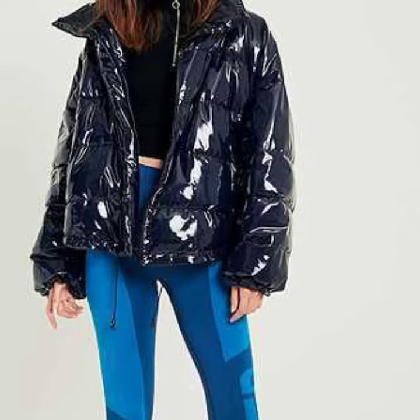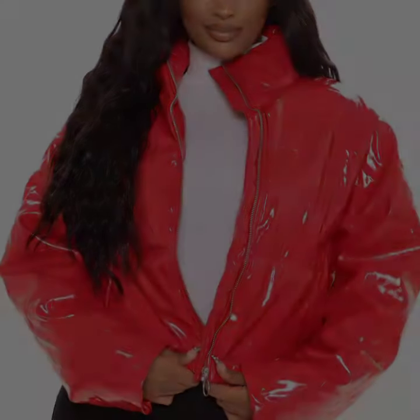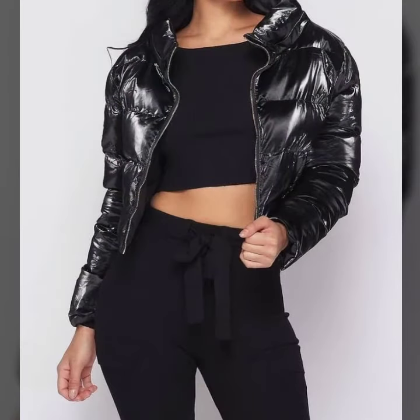I hope you enjoyed the designs of the women's homaladix and leather puffer jacket designs. Thanks for watching my video — see you again. Allah Hafiz, peace.